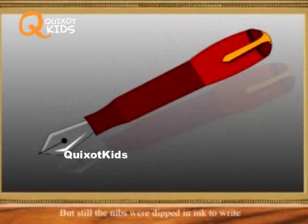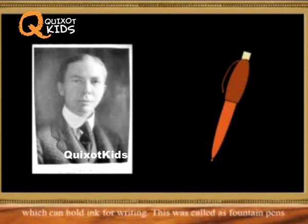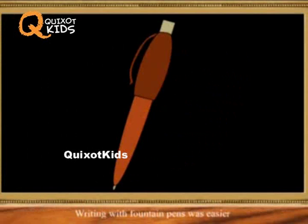It was in the year 1884 that Mr. Lewis E. Waterman developed a pen which can hold ink for writing. This was called the fountain pen. Writing with fountain pens was easier, the writing was neat and clear, and the pen was able to write better.